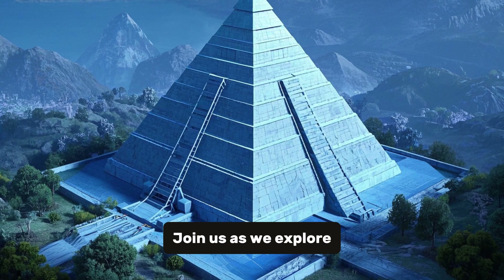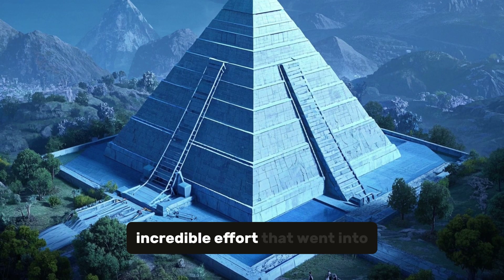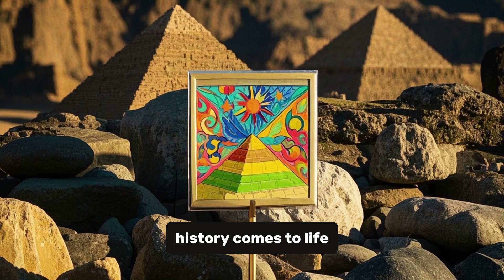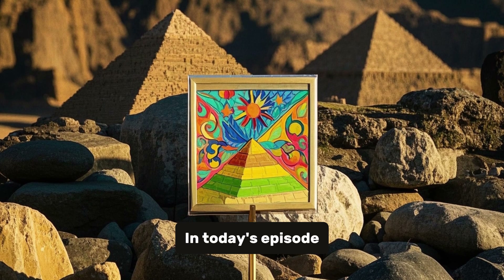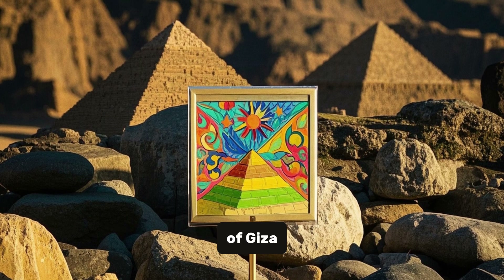Join us as we explore the inner workings of one of the world's most iconic structures and unveil the incredible effort that went into creating it. In today's episode, we will be discussing the mind-boggling number of stones used to construct the Great Pyramid of Giza.